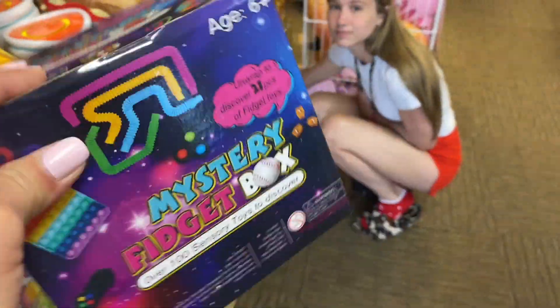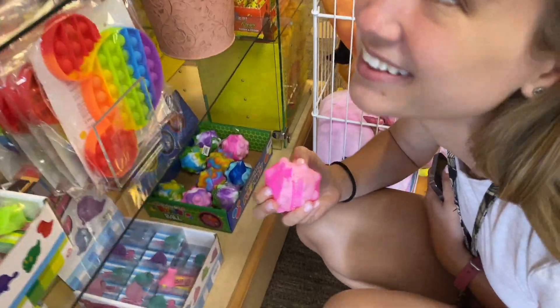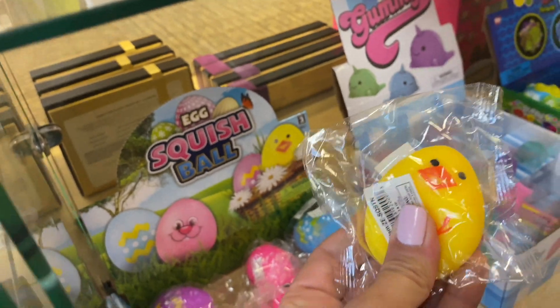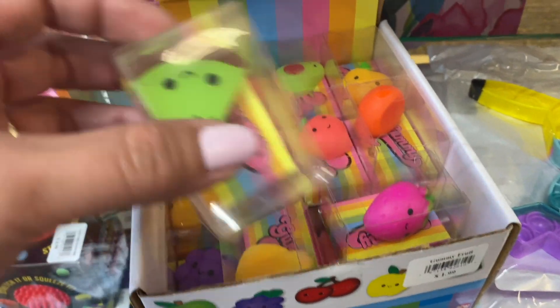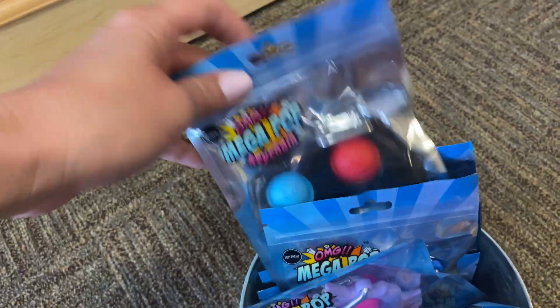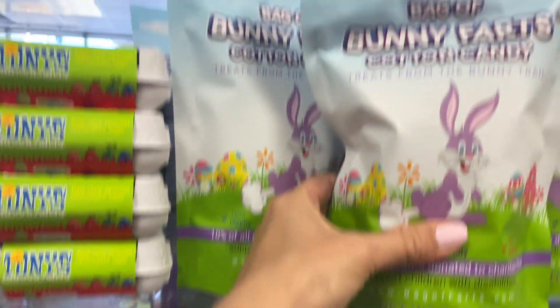Oh, is that an egg? Okay — oh wait, they have the mystery ones! They have the mystery ones! I've been looking for this — oh my god, I'm so excited. Oh my gosh, that is so cute! And I love those. Easter in this little bucket — no, just game controllers. Alright, we're definitely taking some of those eggs home.